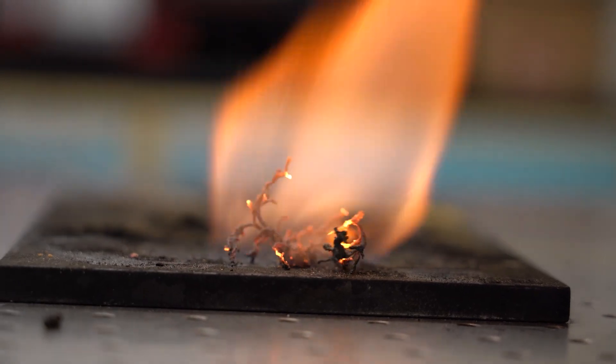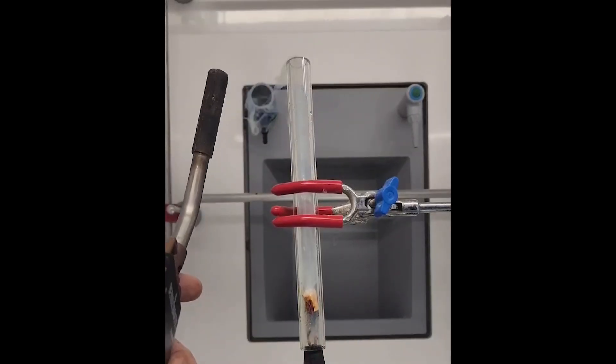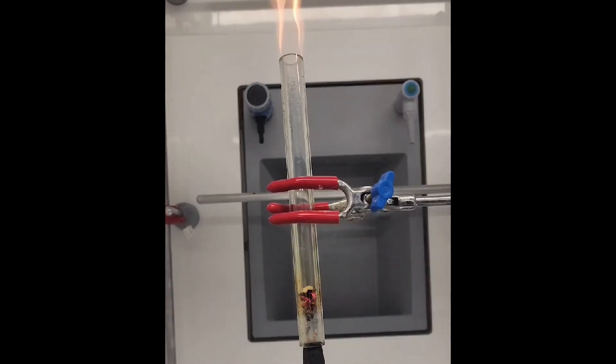Ideally, this is something that we want to be able to produce in-house, so we can fine-tune the formulation or add in any type of energetic additives as well. One of the first things we did for this project was use a synthetic mixture to simulate what we think our solid fuel will produce in the RDE. To do that, we used NASA CEA — Chemical Equilibrium with Applications Code — in order to simulate the propellant burning.